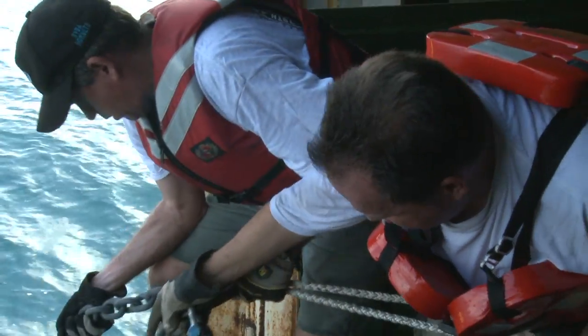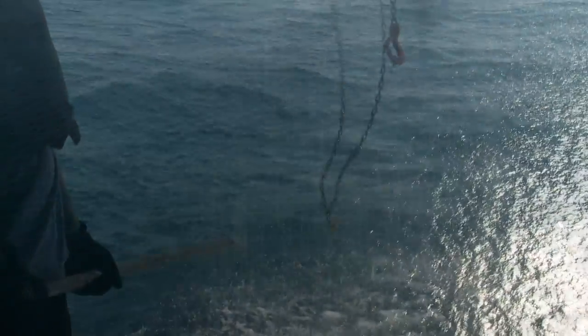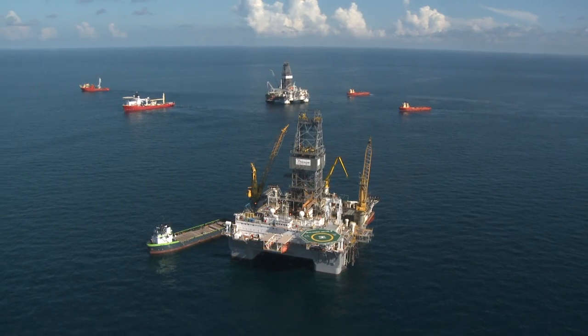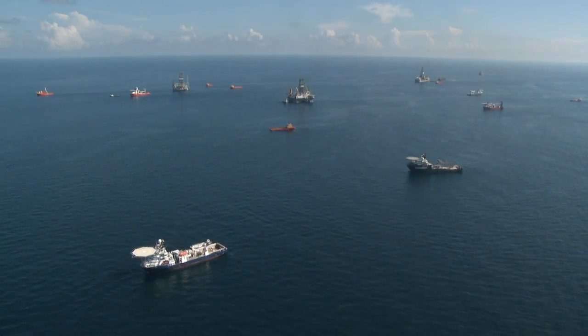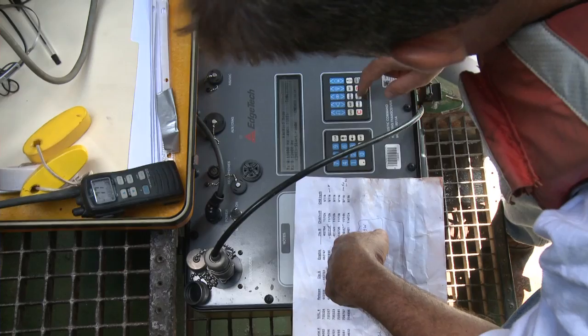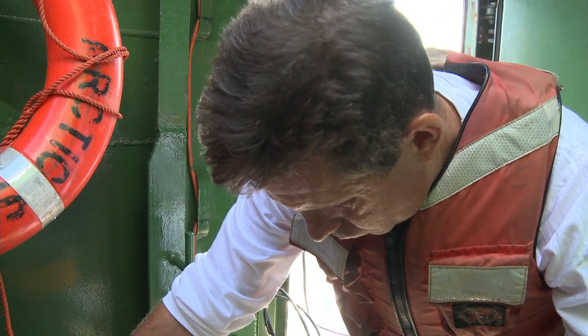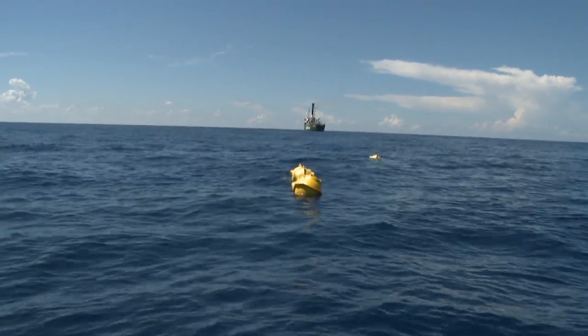We deployed buoys at three locations, two buoys at each location. The first is about 9 miles from the Deepwater Horizon incident, the second is about 20 miles, and the third location is about 50 miles from Deepwater Horizon. We chose those sites because we had previous experiments performed at these locations and we have baseline data, which puts us in a unique position to compare and estimate the population of sperm whales and beaked whales before and after the oil spill.